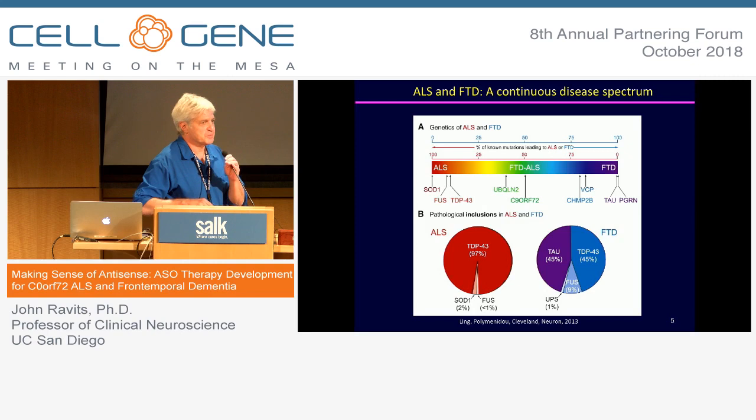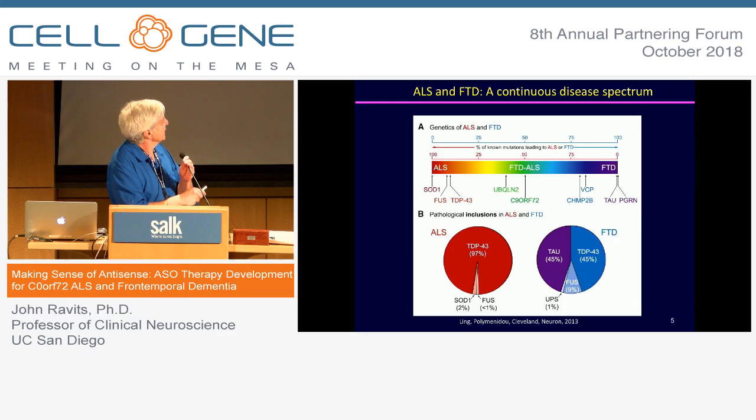Ten percent of ALS is genetic, and there are a number of mutations. Some mutations are more likely to cause ALS and some are more likely to cause frontotemporal dementia. The mutation C9ORF72 is really equally positioned to cause either a dementia or ALS, or an overlap syndrome.